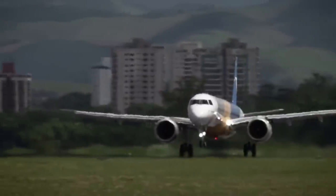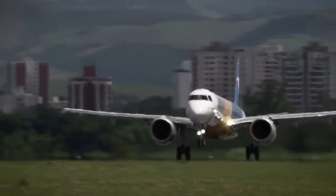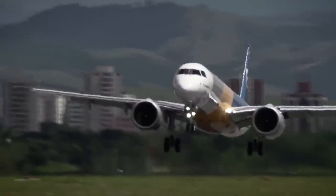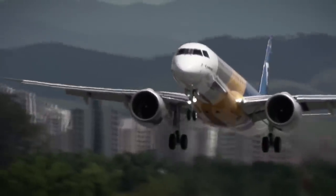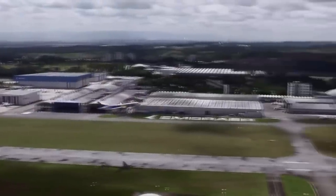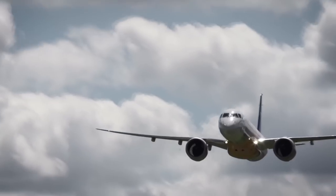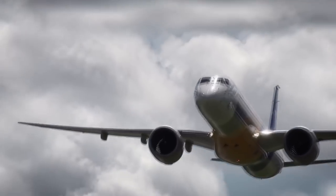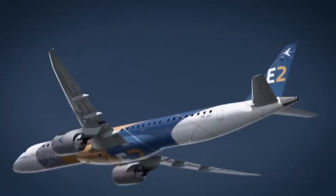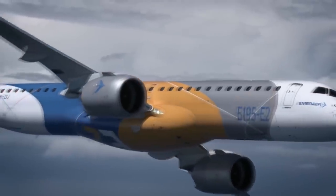Regarding the operating cost, the plane is apparently more efficient than the likes of the Airbus A320neo and the Bombardier CS100 and CS300. The E190 E1 is currently 18% more costly per seat than the current A320, but it has a cost of 23% less per trip. The plane is 20% more efficient per trip than the A320neo, but has no difference in cost per seat compared to the A320neo.